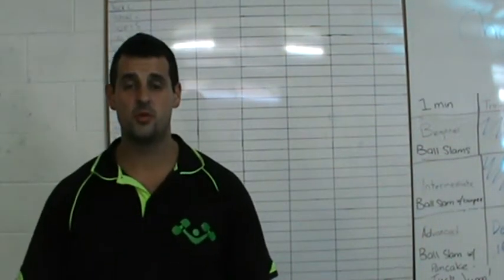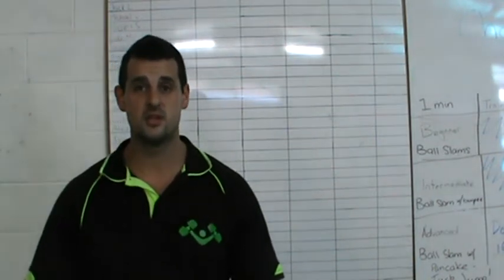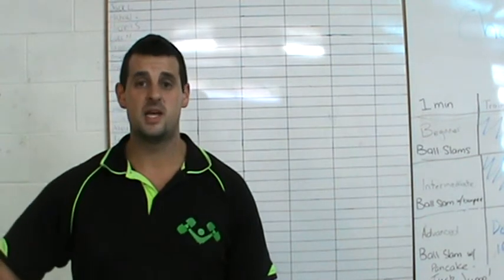Hey guys, welcome to our member of the month board. This board is all about accountability, tracking, getting better results, and just having more fun in the studio. It also gives you a chance to win some massive prizes each month and yearly as well.